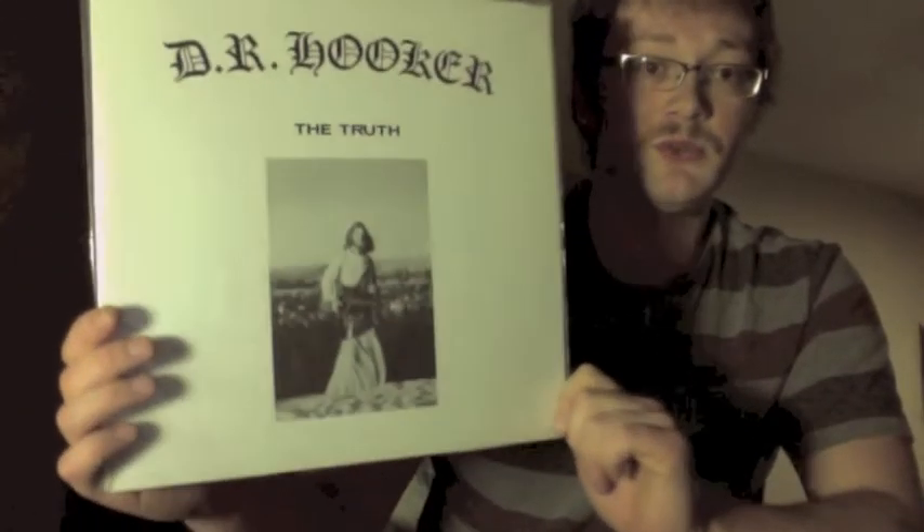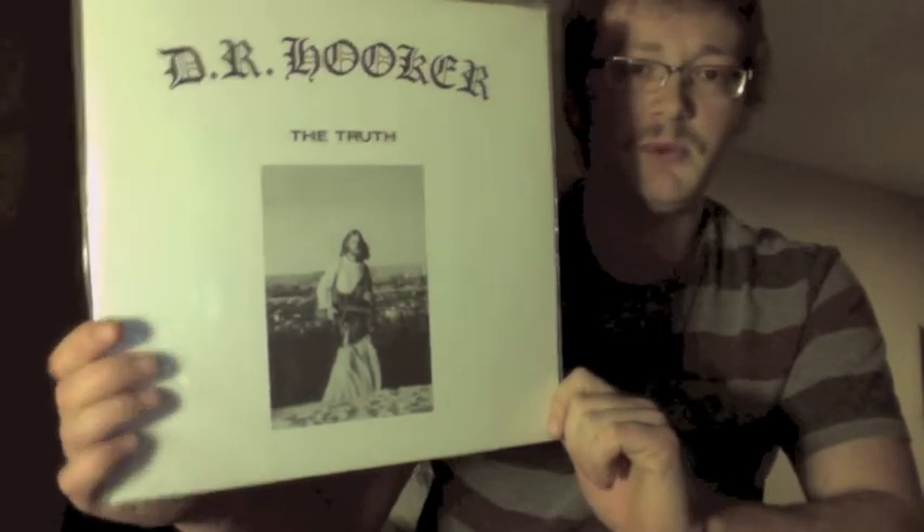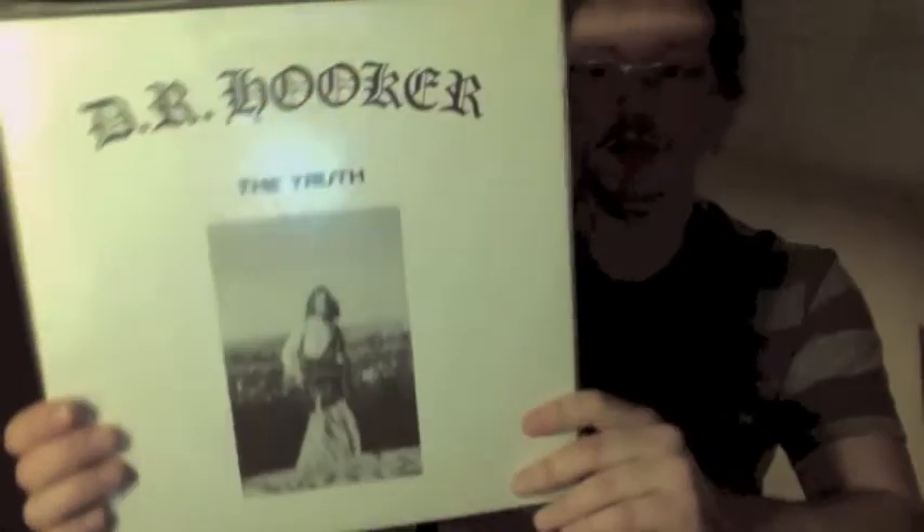Dr. Hooker, 'The Truth' — this one gets regarded in the psych realm. Some people reference the Doors a little bit here and there, but it's really its own thing. This guy thinks he's the messiah and is writing all these mystical sort of songs. Really good.